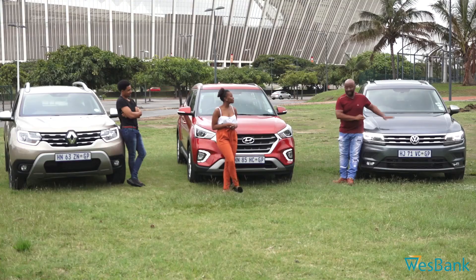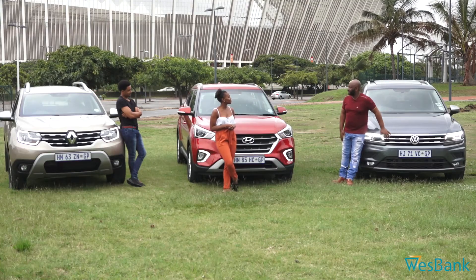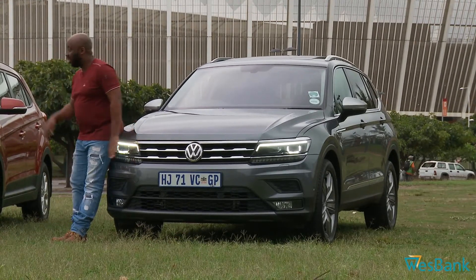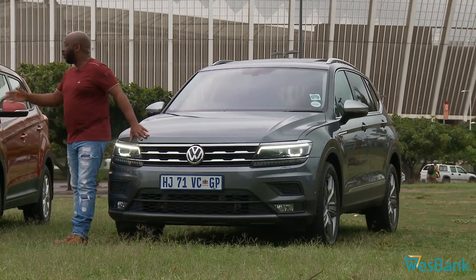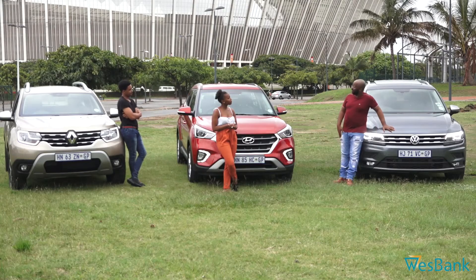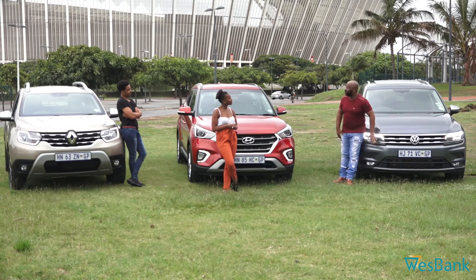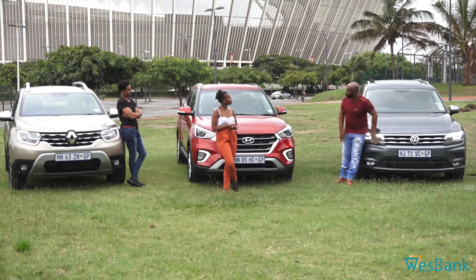I mean, people will be thinking this is a Tiguan, but it's got Allspace, which means it's got more space. So instead of the normal Tiguan, this has got seven seats, which is going to be good for the family and everyone for travelling. And I've got a two-liter TDI, which is super, super, super efficient.